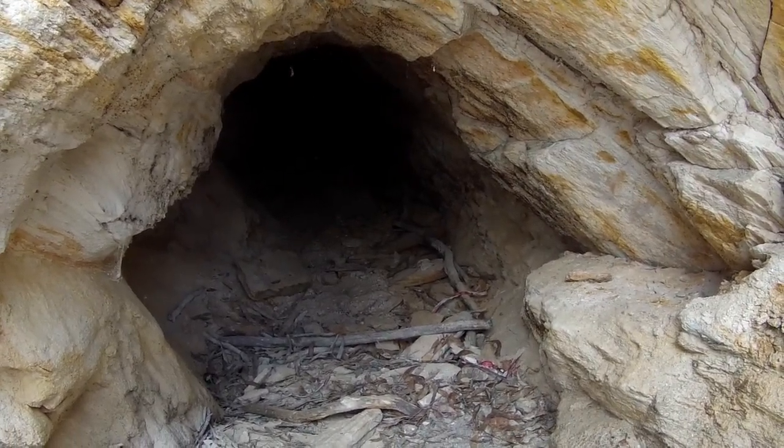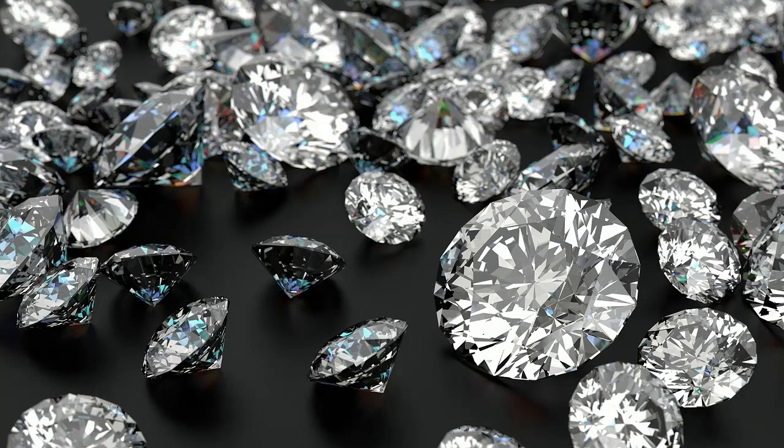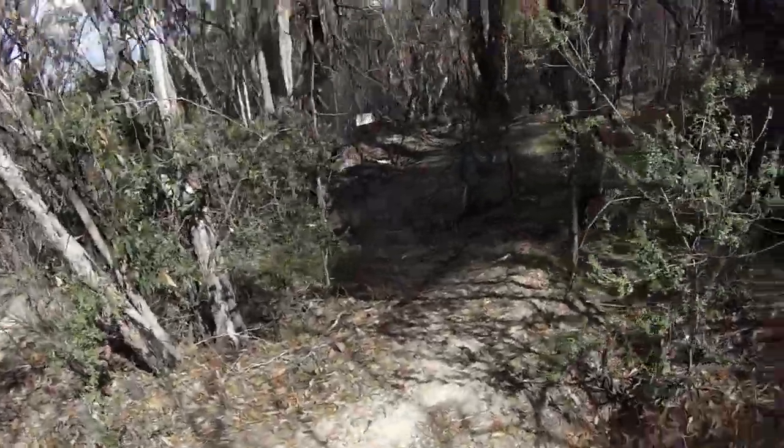It's a little known fact that Jupiter's Creek also produced up to 50 saleable diamonds, the largest being 5 carats, with a total estimate of 200 small colorless to yellow diamonds being found.